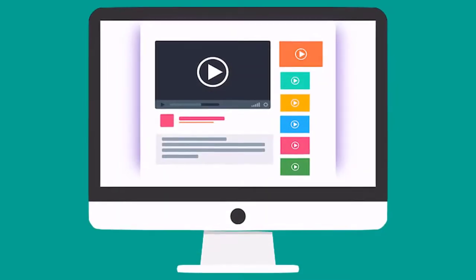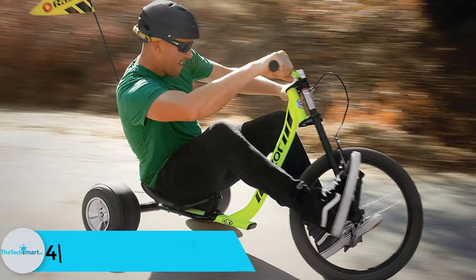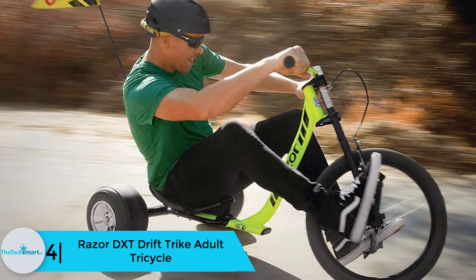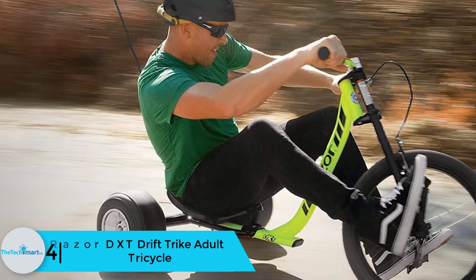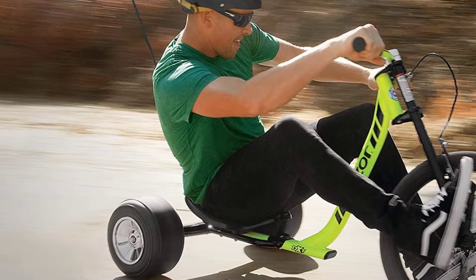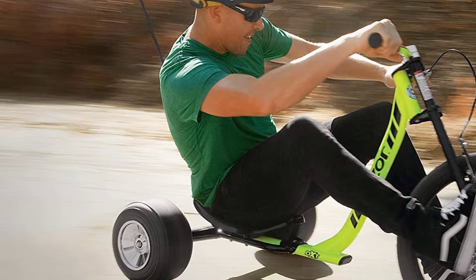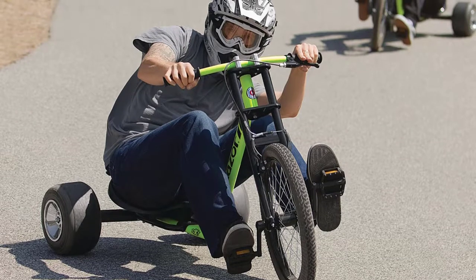Check out the description for more information about this product and the latest price. Moving on at number 4, we have the Razor DXT Drift Trike Adult Tricycle. This is a perfect tricycle now available at a discounted price, hence an ideal choice. The tricycle has a unique and friendly design that makes it suitable for many adults.